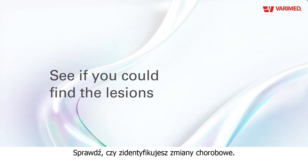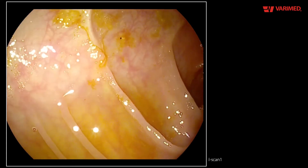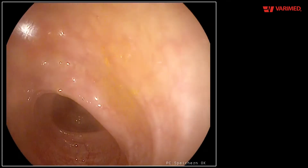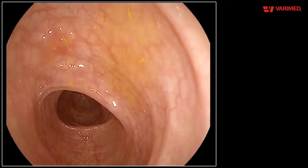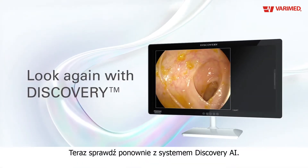See if you can find the lesions in this video. Now look again with Discovery.